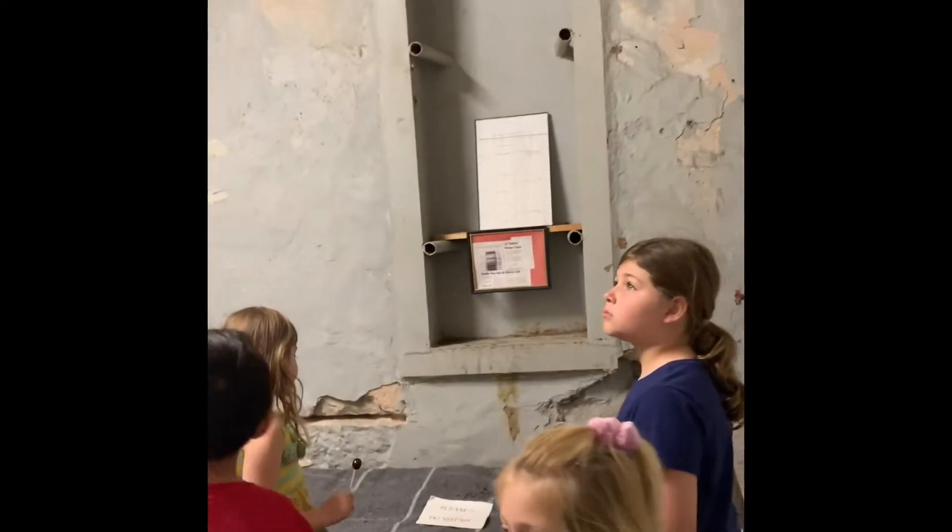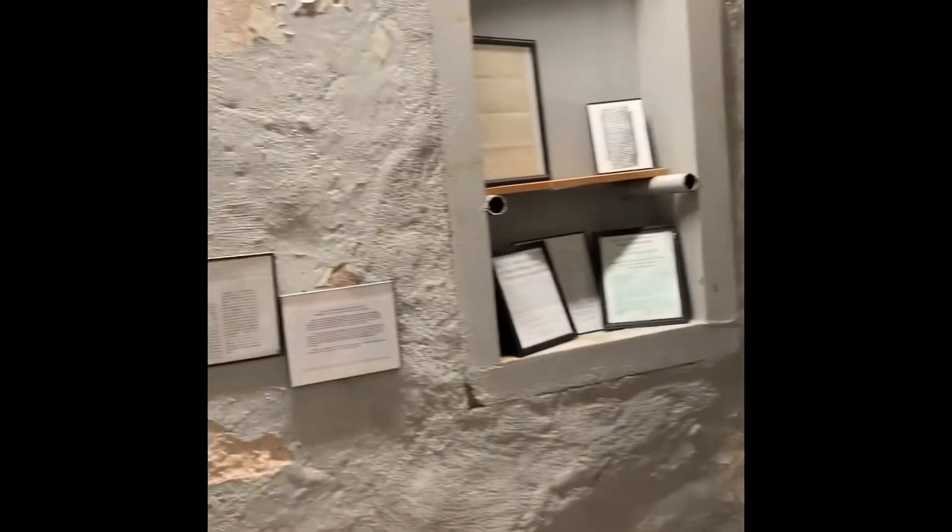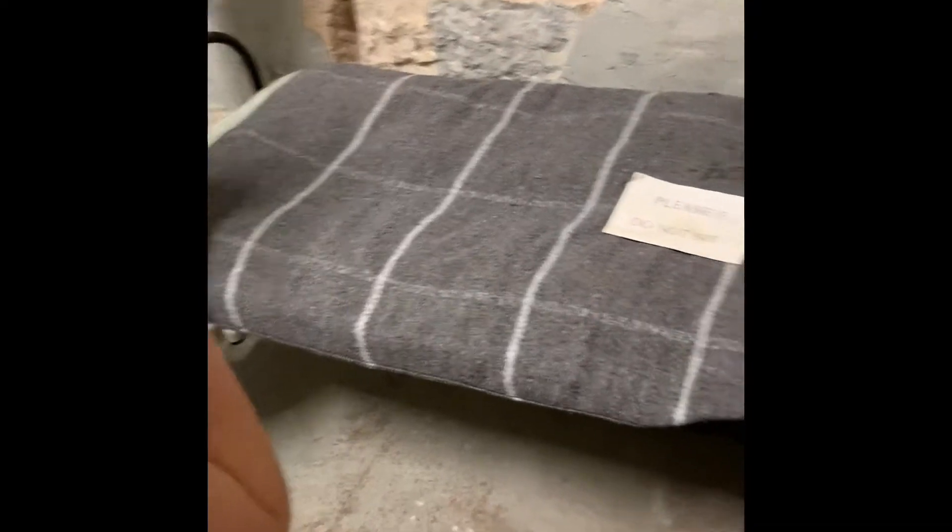It was our jail from 1885 to 1978. Wow, not so long ago. This room that we're looking at first — that was the women's cell. Could you imagine? This is the women's jail.